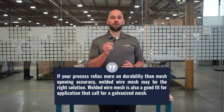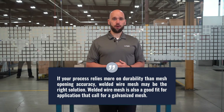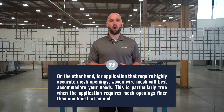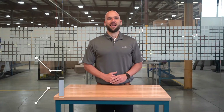The mesh solution that you should consider ultimately depends on what you want the mesh to be used for. If your process relies more on durability than mesh opening accuracy, then welded wire mesh might be a good solution for you. Welded wire mesh is also a good fit for any application that calls for galvanized mesh. On the other hand, for applications that require a highly accurate mesh opening size, woven wire mesh may be the best solution. This is particularly true when applications require opening sizes finer than a quarter of an inch.